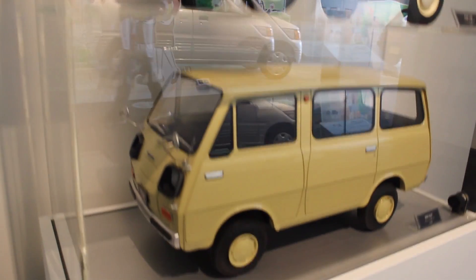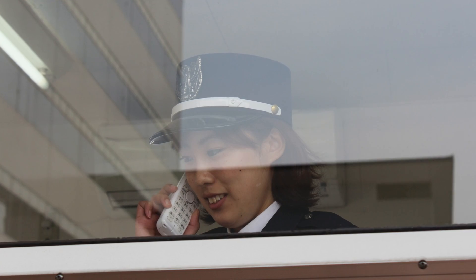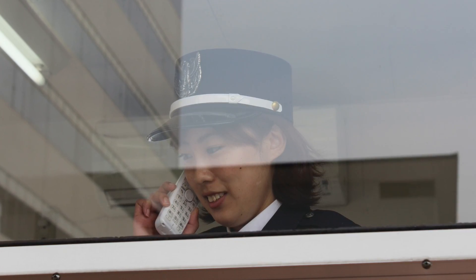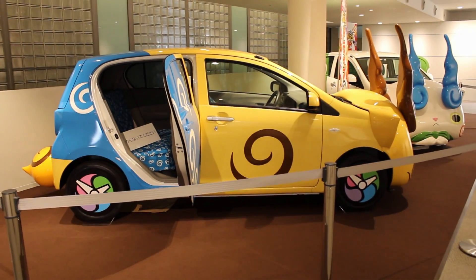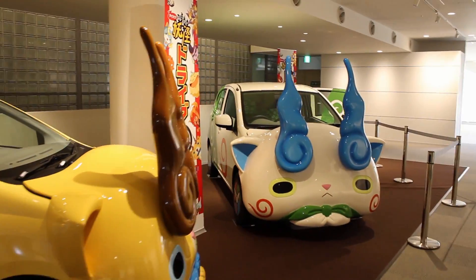First you have to make an appointment, and then when you get to the front door, the security will guide you through to the main area, and you are confronted by these Jibanyan Daihatsus. I don't even know what they are. Are they mirrors? They could be mirrors.